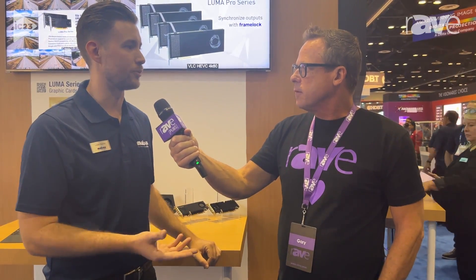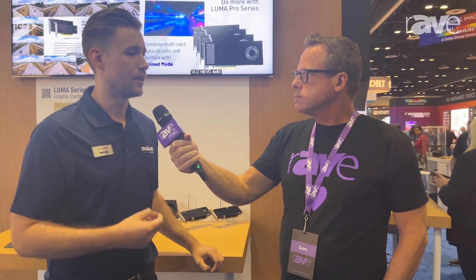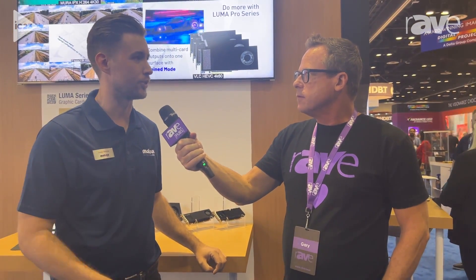Thanks to the Intel chips, we have amazing codec performance on these cards. They're able to do H.264, H.265, VP9, and AV1. Currently at Matrox, we're mostly concentrating on the H.264 and H.265 side. Thanks to that, we're able to decode 36, 40, even up to 40 streams of full HD video.